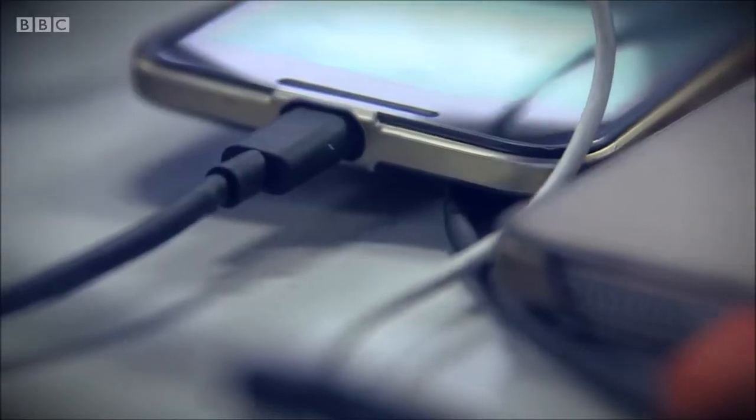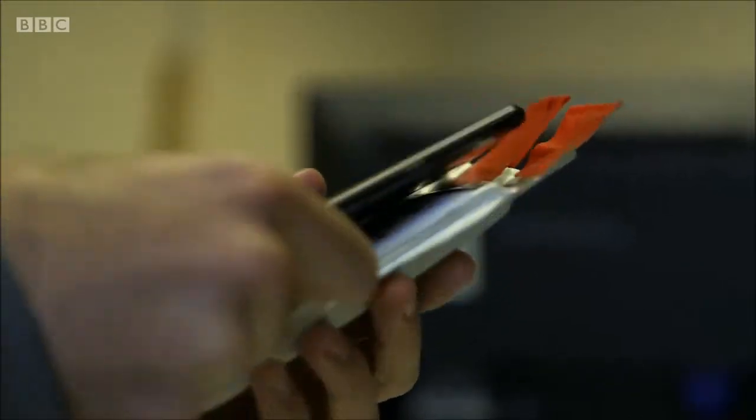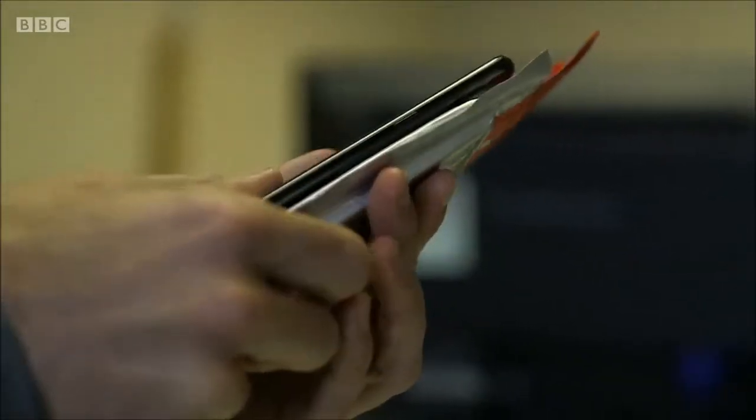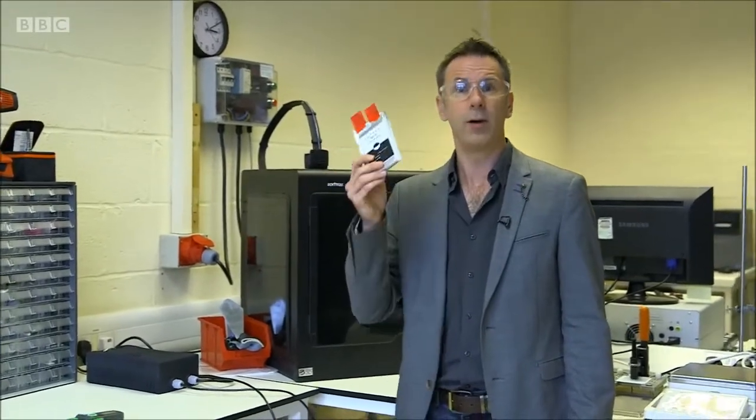Thank you Cat, but wouldn't it be nice to get to that 80% much faster? Cue a very different battery technology that can be charged really quickly. These things can deliver a lot of power very quickly, so they'd be much more useful in something that needs to do a lot all at once.